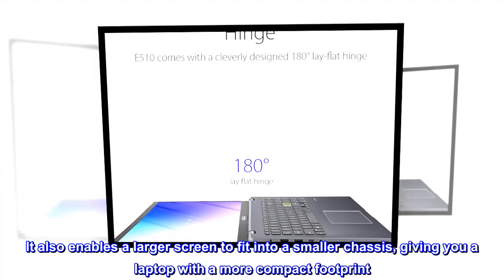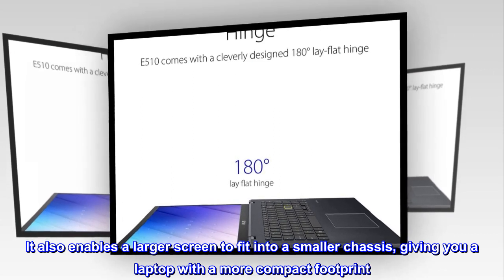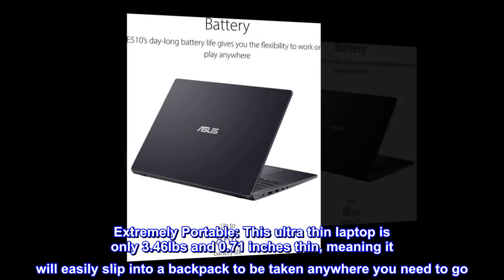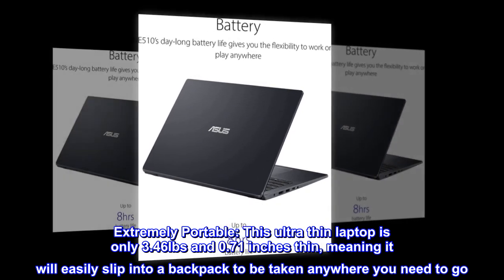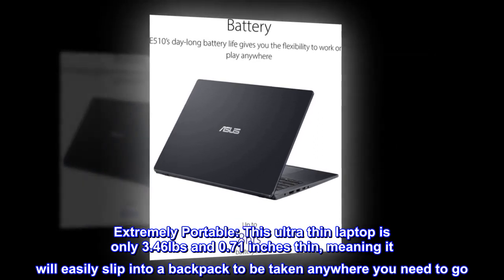It also enables a larger screen to fit into a smaller chassis, giving you a laptop with a more compact footprint. Extremely portable. This ultra-thin laptop is only 3.46 lbs and 0.71 inches thin, meaning it will easily slip into a backpack to be taken anywhere you need to go.